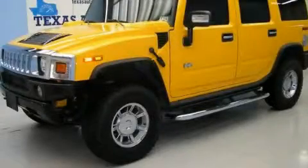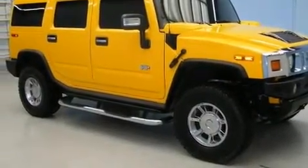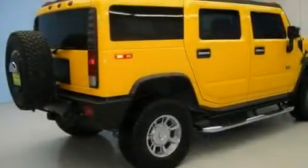This is a 2006 Hummer H2, a big SUV for big fun. It has an 8-cylinder engine, an automatic transmission, and 4-wheel drive.